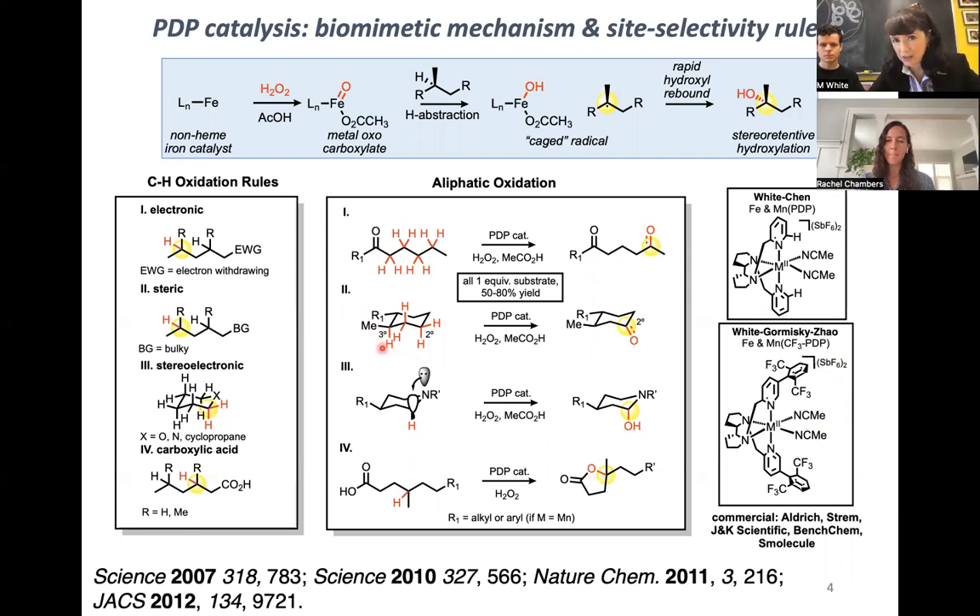You can take advantage of stereoelectronic activation — here I'm showing hyperconjugative activation that directs oxidation. We also think it's crucial to have an acid present when forming the oxo, which leads to a metal oxo-carboxylate. You can replace the carboxylic acid with one in your molecule, and this has a very potent directing effect to form butyrolactones.